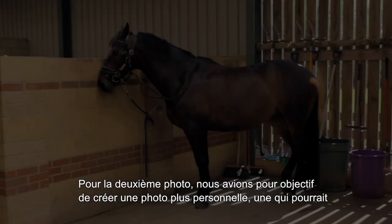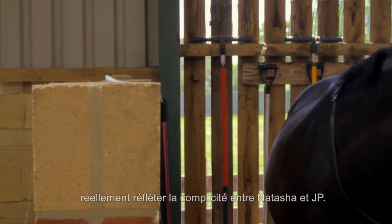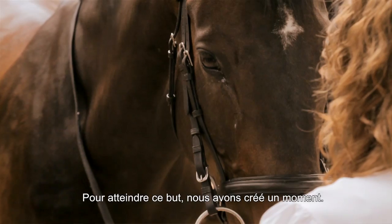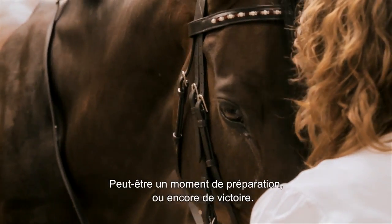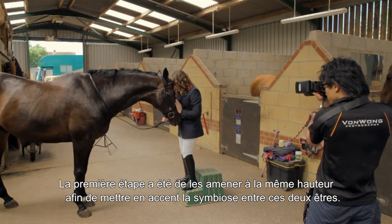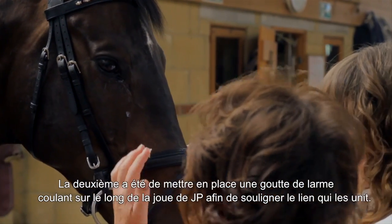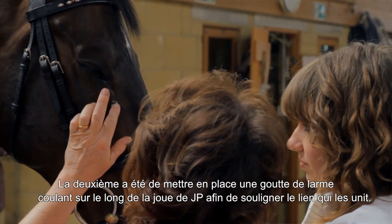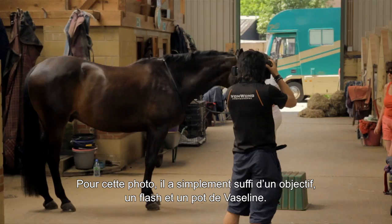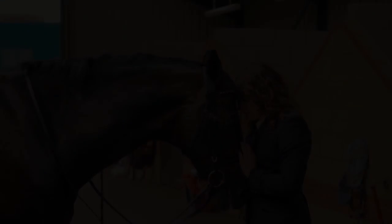For the second photograph, we wanted something a bit more personal — something that truly showcased the relationship between Natasha and JP. To do that, we created a moment, perhaps a moment of preparation or even victory. The first step was to bring them to the same level to showcase the symbiosis they shared. The second was to display a single tear running down JP's face to emphasize the bond between them. To achieve that, we simply used one lens, one flash, and a can of Vaseline.